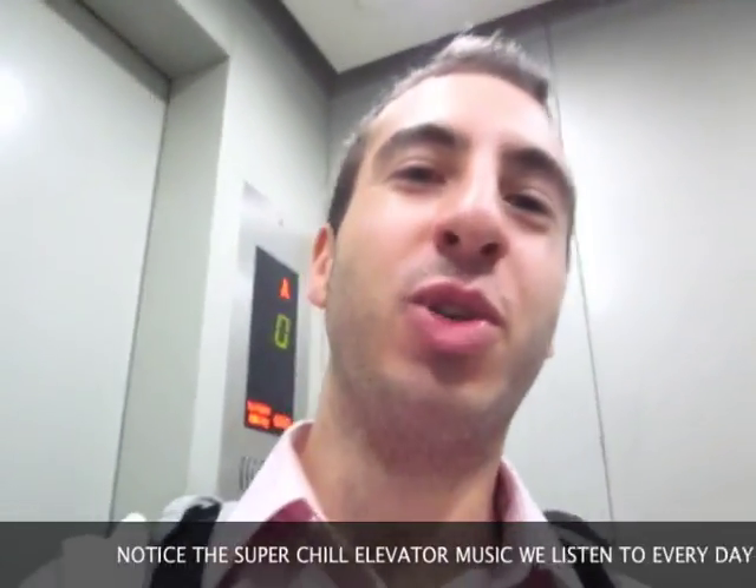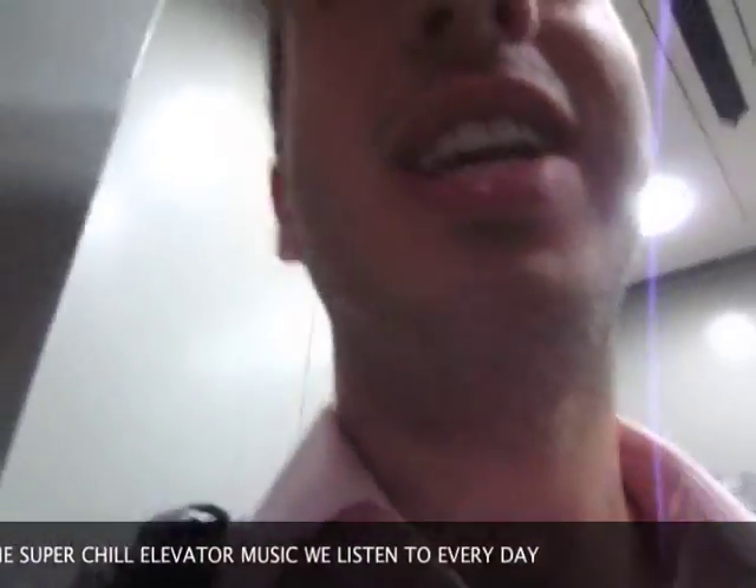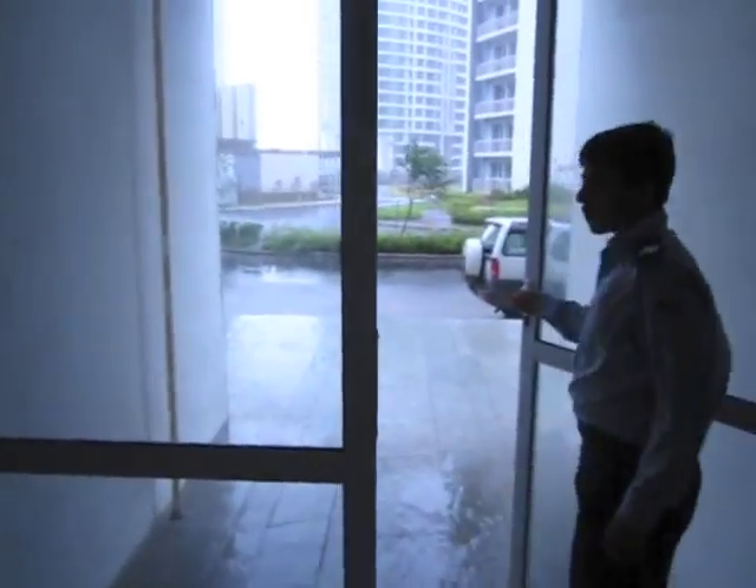Kani is our trusty driver, and today is going to be like driving through a war zone to get to work, so we are entrusting our lives to Kani, as we do every day, to get us there safely. This door is never closed — apparently, during the monsoon, they close it.